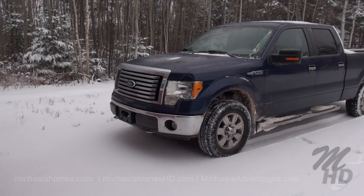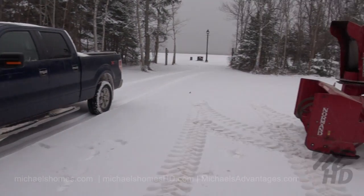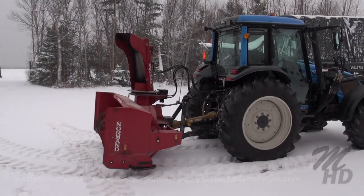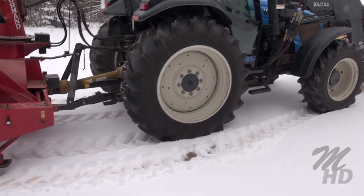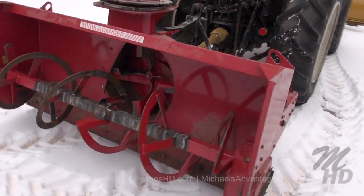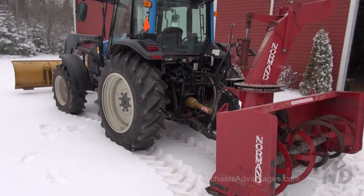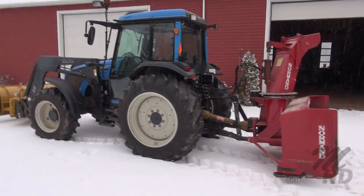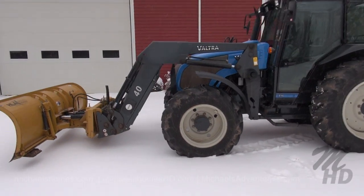So this is the time of the year where I take the summer wheels — the F-150 four-wheel drive — and replace them with the winter wheels, which is an 89 horsepower Vultra tractor complete with plow and 8-foot snowblower. This is the kind of vehicle you should look for if you intend to live in PEI in the winter, to get you through these types of storms.